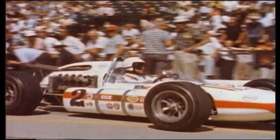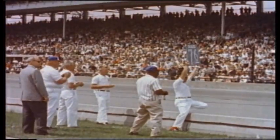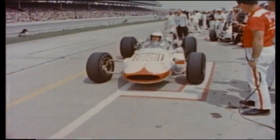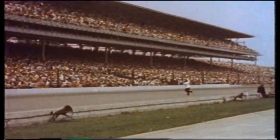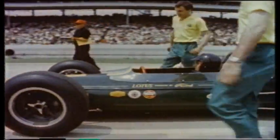The first big change in years came in the early 1960s when the rear engine car came to the speedway. The cars were lower to the ground, had better handling, and were a lot faster. Jim Clark's 1964 full speed was 7 miles an hour quicker than the year before, ushering in the next era of Indy cars.